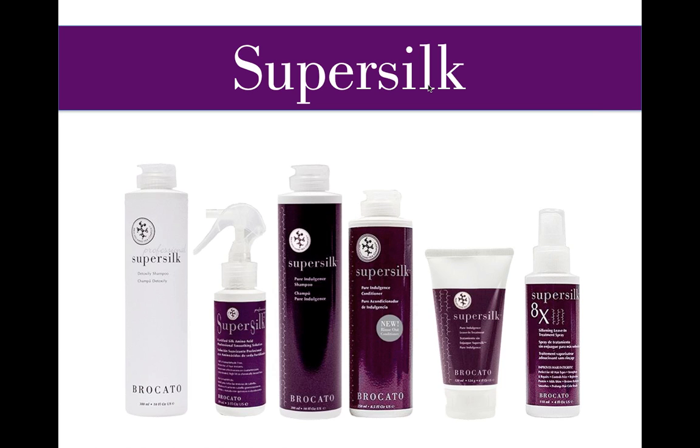Starting from left to right: on the left is SuperSilk Detoxify Shampoo, used before every SuperSilk service — it's a professional shampoo for the back bar. Next is the heavy lifter, SuperSilk Plus Solution, where the Sericin amino acids and proteins are located that smooth the hair from the inside out. SuperSilk Solution has a pH of 3, so it's naturally acidic — it smooths the surface and works inside the hair fiber to hold it straight and sleek. SuperSilk Pure Indulgence Shampoo is the take-home shampoo used to reinforce Sericin protein and keep the hair smooth.